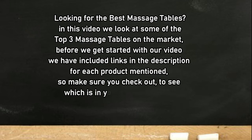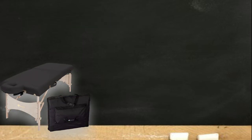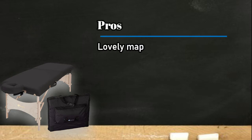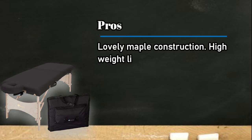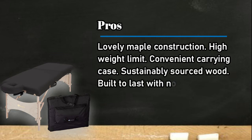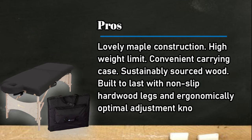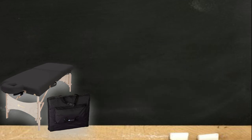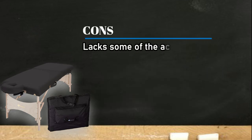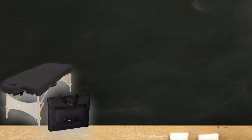At number three: the Earthlite Harmony DX. Pros: lovely maple construction, high weight limit, convenient carrying case, sustainably sourced wood, built to last with non-slip hardwood legs, and ergonomically optimal adjustment knobs. Cons: lacks some of the accessories and extra features of other models.